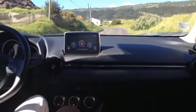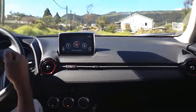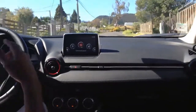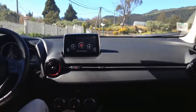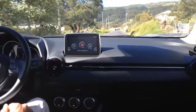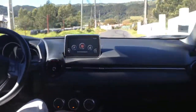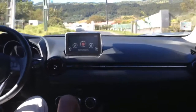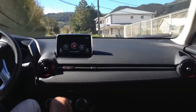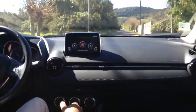Il existe une autre motorisation encore : toujours le 2 litres Skyactiv G, disponible également en 150 chevaux. Par contre, il sera automatiquement accouplé à la transmission intégrale. Sur la version 120 chevaux, on peut disposer soit de la boîte mécanique, comme aujourd'hui, qui se montre très précise et très douce, soit opter pour une boîte automatique à convertisseur de couple à 6 rapports pour le confort.